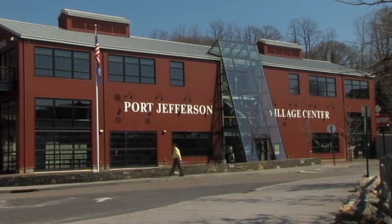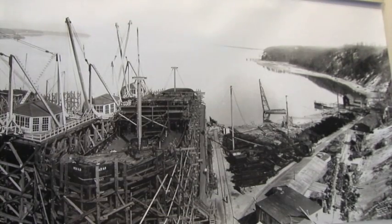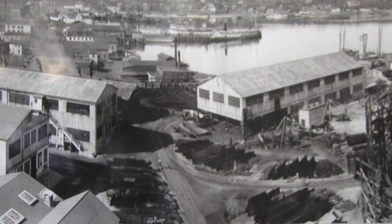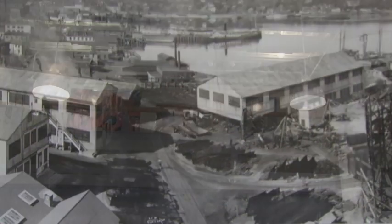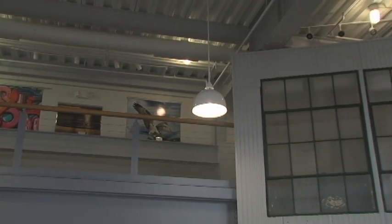This building is actually a historic building. Many people wonder what it is and are unaware that it was built in 1917 — it was part of World War I and part of the shipbuilding industry of Port Jefferson. The building, as you can see from the pictures, was in quite disrepair, so it's been renovated. What you see when you look up are the original beams and rivets from the original building.